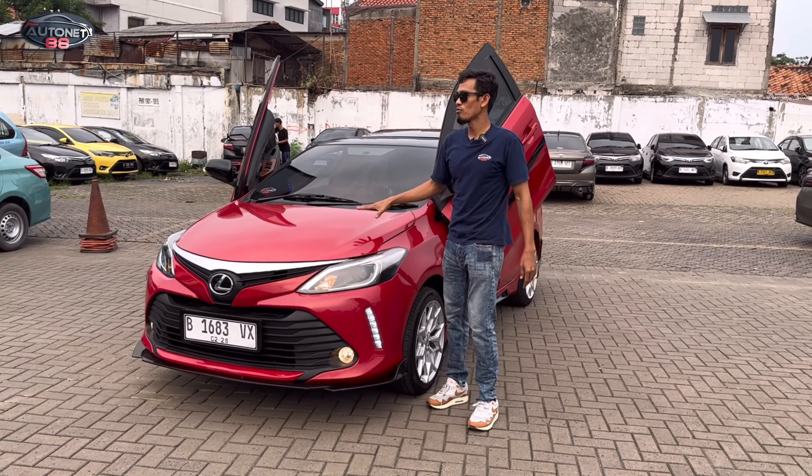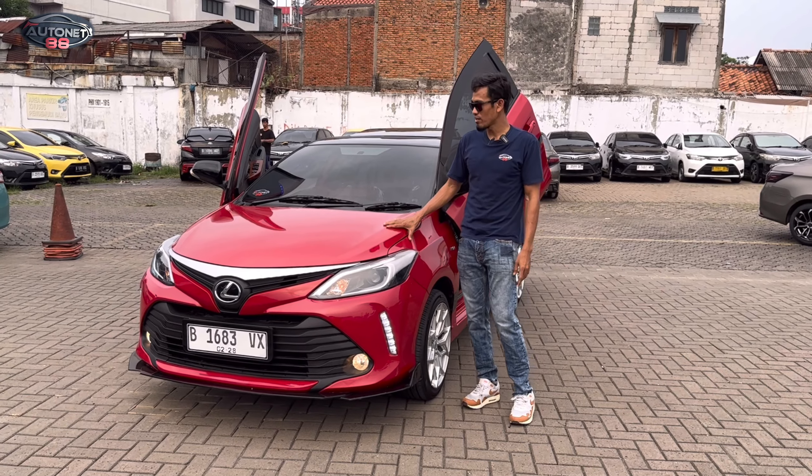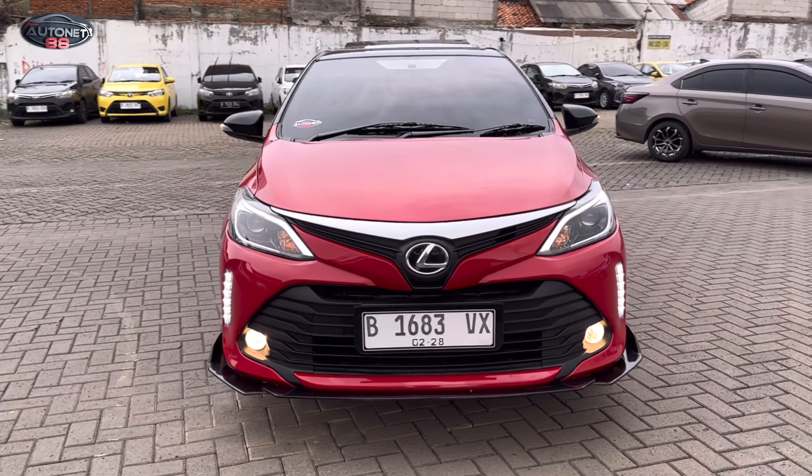Ini Vios Limo Gen 3, Vios Limo Gen 3 tahun 2015. Warna Red Mica Ferrari. Dan ini untuk di bagian muka depannya sudah kita ubah menjadi facelift Thailand.